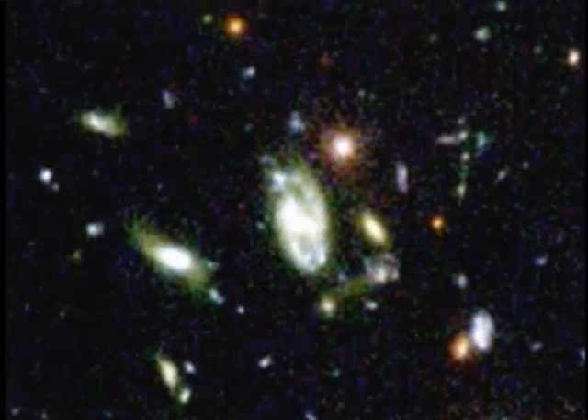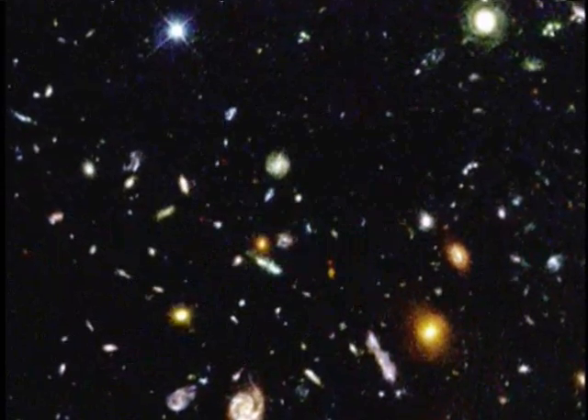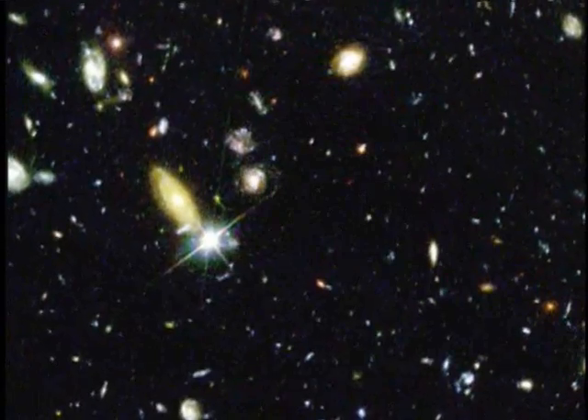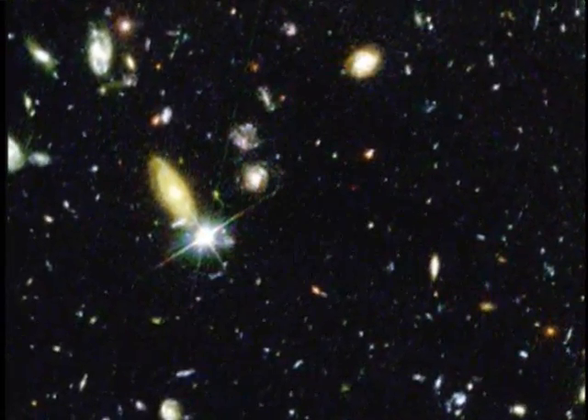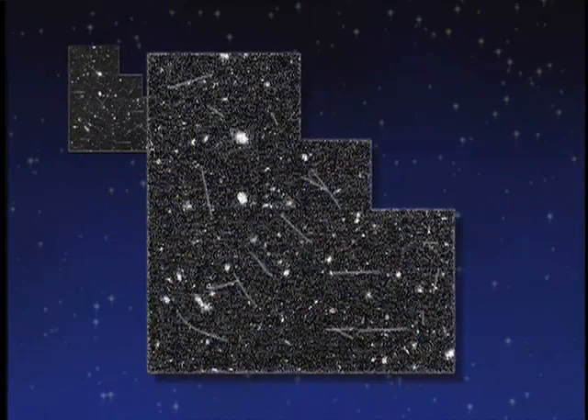The long exposure brings out wispy detail in galaxies as far as 12 billion light-years away, but the telescope also captures light that astronomers need to filter out. The problem is that the telescope itself is subject to radiation from charged particles, most of which come from the solar wind, and those also leave little spots of light on the detector.